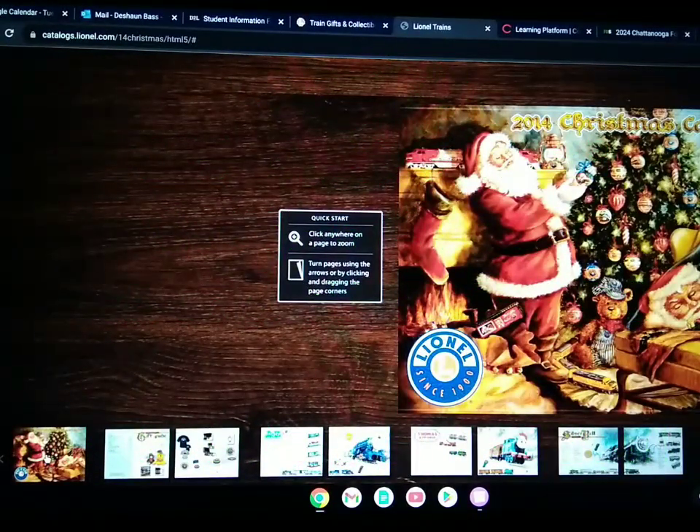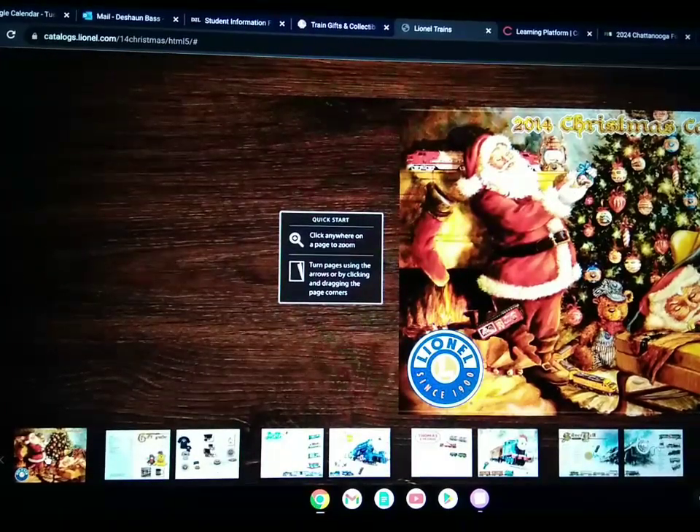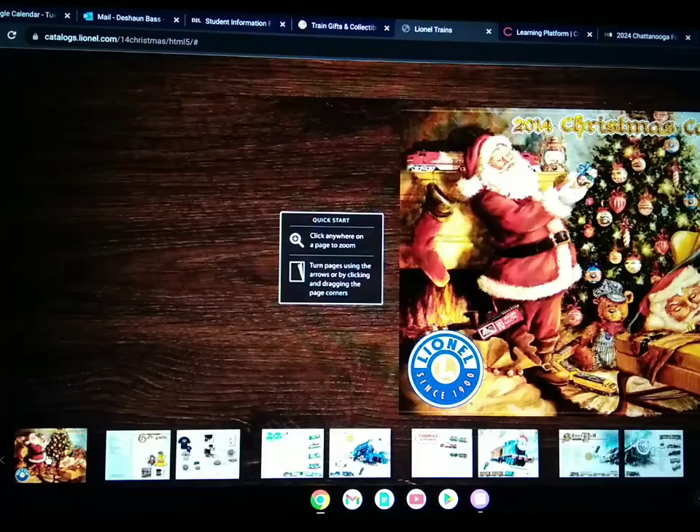All right, everybody, welcome back to another old Lionel catalog flip through. Today's catalog flip through is going to be Lionel's 2014 Christmas catalog. So without further ado, let's go ahead and flip through this.